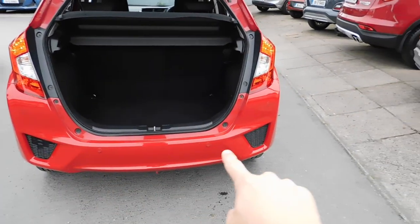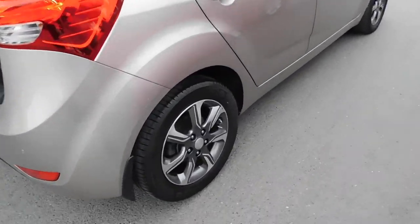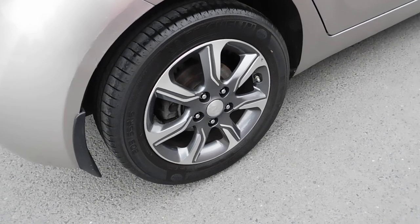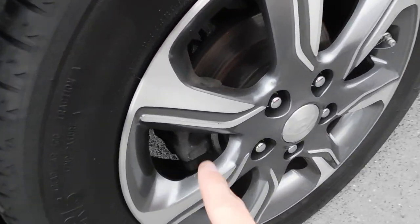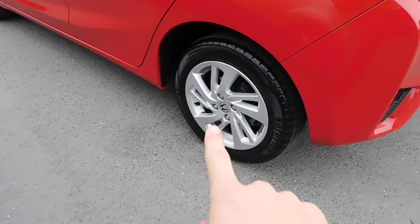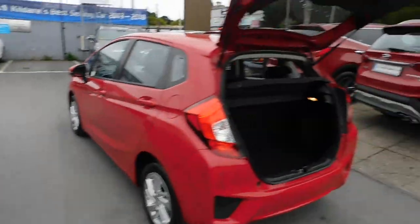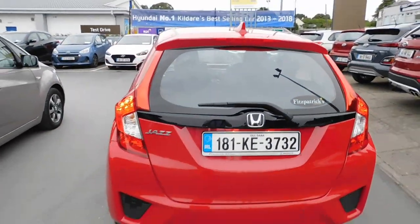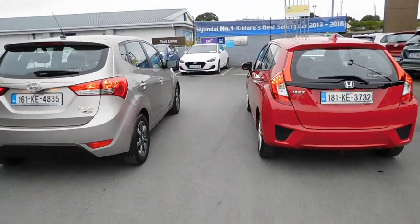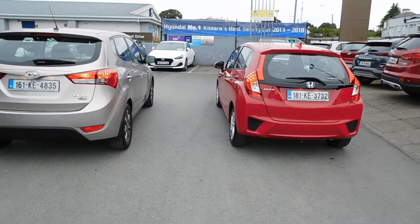The rear of the iX20 has parking sensors which make noise. The rear of the Jazz has parking sensors when you're going backwards as well. In terms of the wheels, there are 16-inch alloy wheels on the iX20, which are a diamond cut kind of finish. Over here we have a 15-inch alloy wheel on the rear of the Jazz. As we were saying from the rear of the car, the iX20 is a little bit higher overall, but the Jazz actually has that kind of lower loading path.